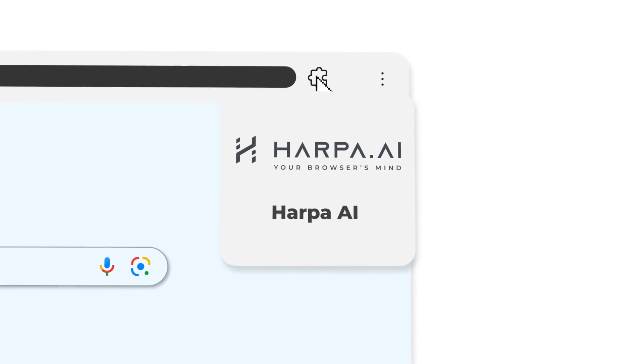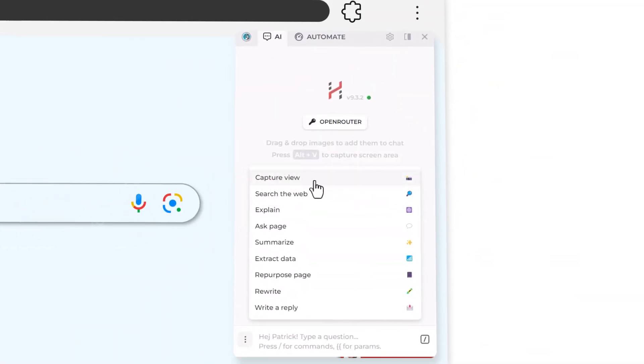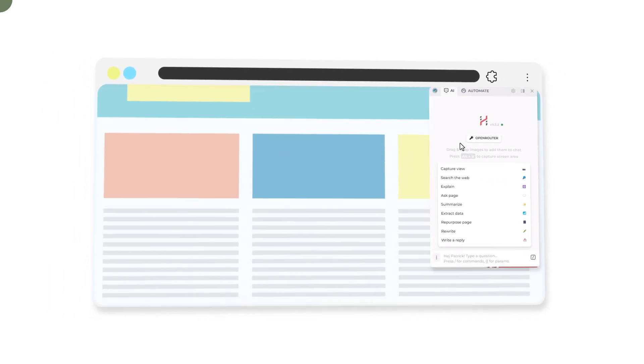Next on the list is one that is absolutely amazing: Harpa AI. Now this isn't specifically an SEO tool — it's an AI tool that gives AI access to your browser. It's extremely useful for a lot of SEO behaviors. Essentially, you open it up and it's a little chatbot like ChatGPT, but it's connected to your browser and has access to the entire website you're looking at.